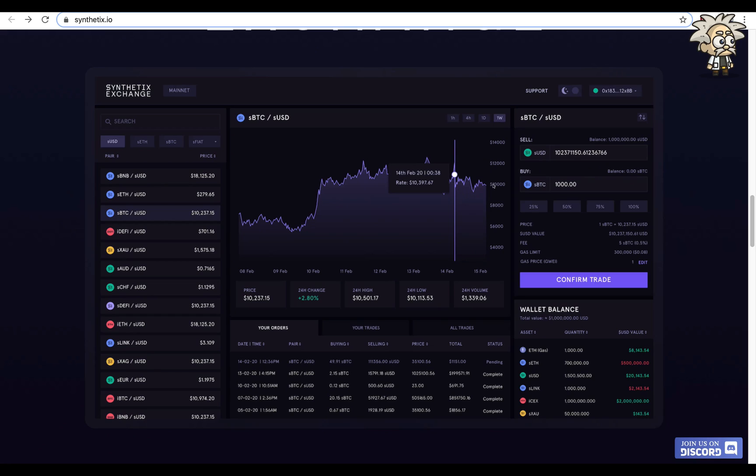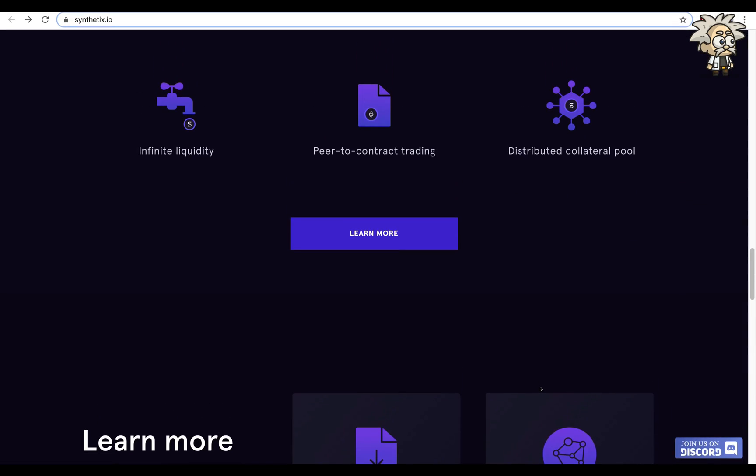The actual Synthetix Exchange looks very nice — it has a clean dark theme layout. On the left you can see all your trading pairs, at the bottom your orders, and the charts are very similar to a TradingView chart. There's a buy and sell interface as well as your wallet balance in the bottom right-hand corner. They claim to have infinite liquidity, peer-to-peer contract trading, and distributed collateral pools.